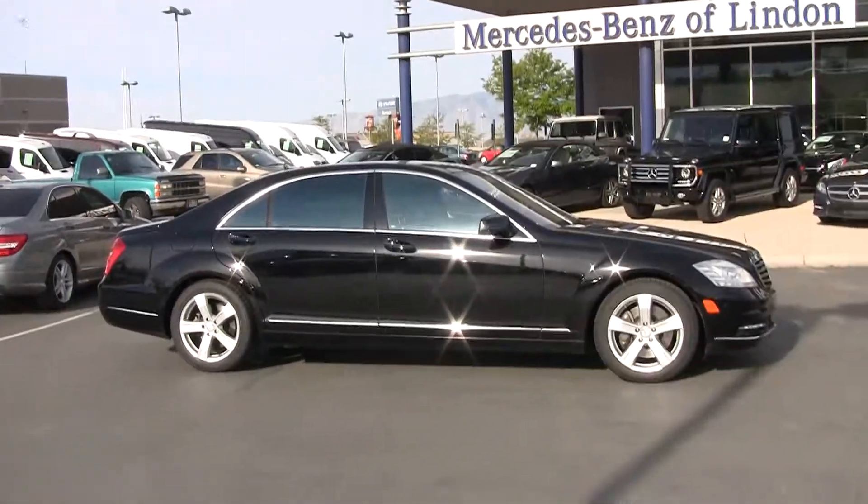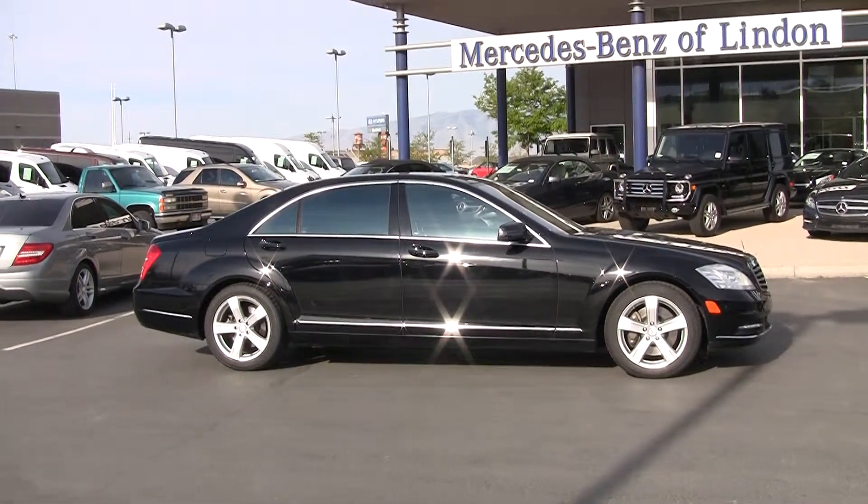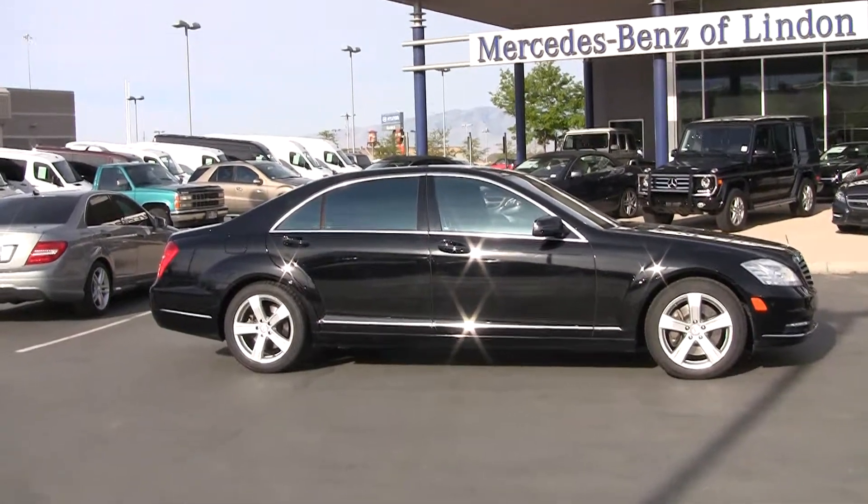I've got a beautiful S-Class to show off today. This is a 2011 Mercedes-Benz S. When it comes to cars, the S-Class really is at the top of the food chain.